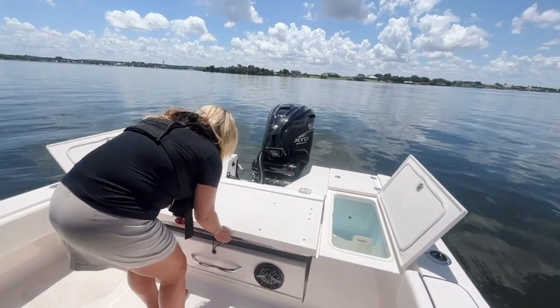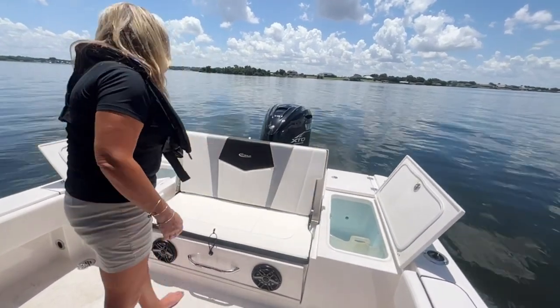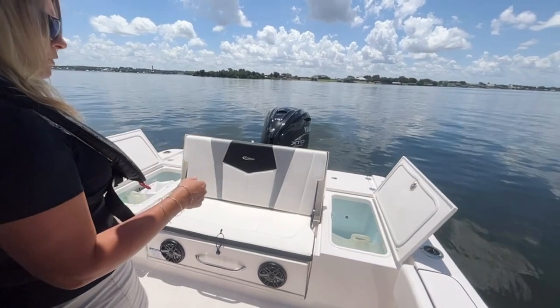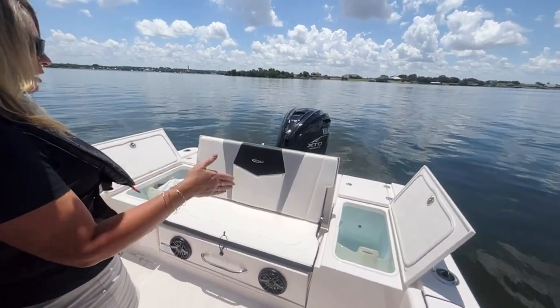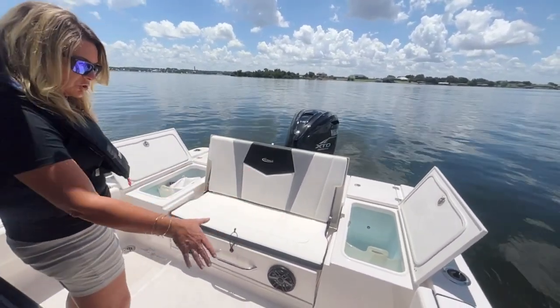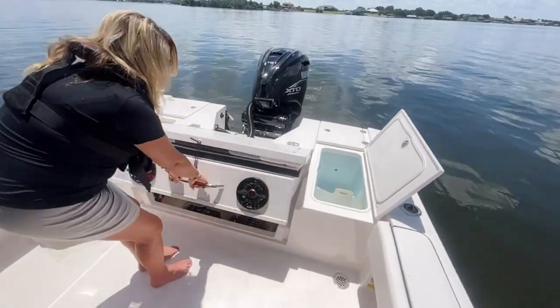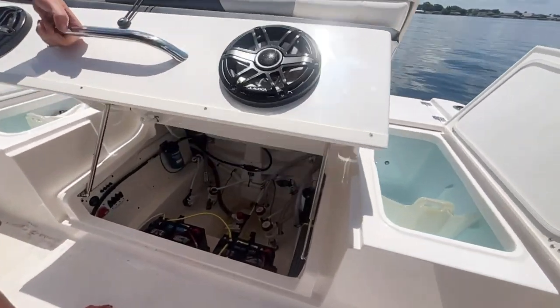You come here and you've got a nice big seat. On the 246 you can get two people on there, but when you go to the 266 you can comfortably fit three people. And if you notice the room that the back of this boat has — it's a phenomenal feature on the 266.